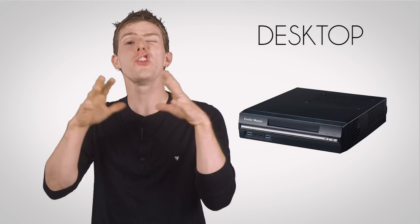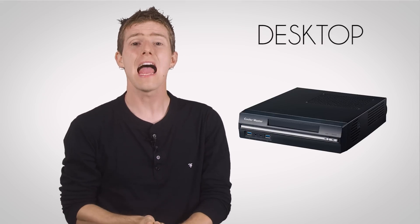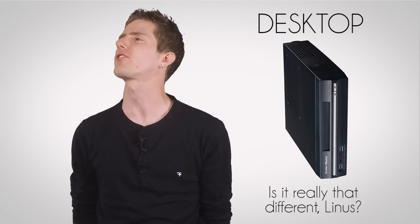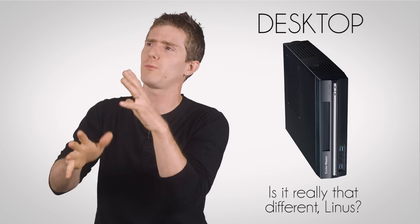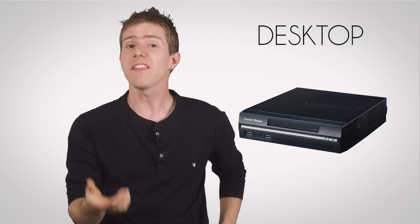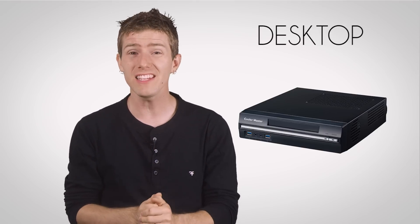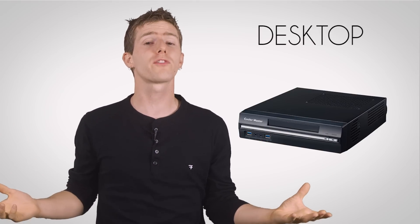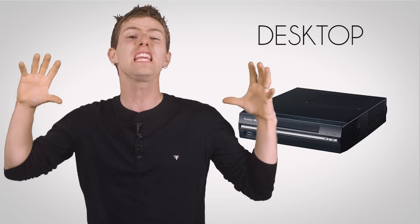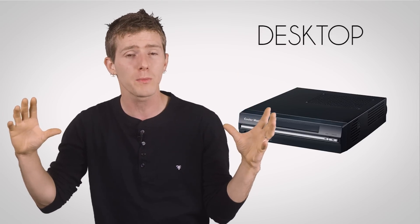Desktops are our first non-tower size case, and while they used to be the dominant style, these days they've been relegated to the HTPC case niche, where we'll find them in a variety of sizes — from ones so small they need an external power brick, to huge ones that can hold server-class motherboards and large RAID arrays of hard drives.